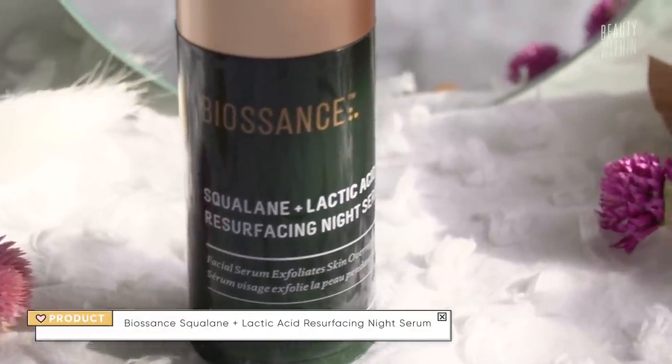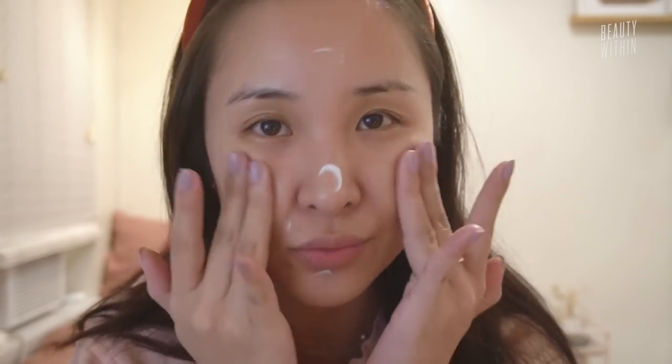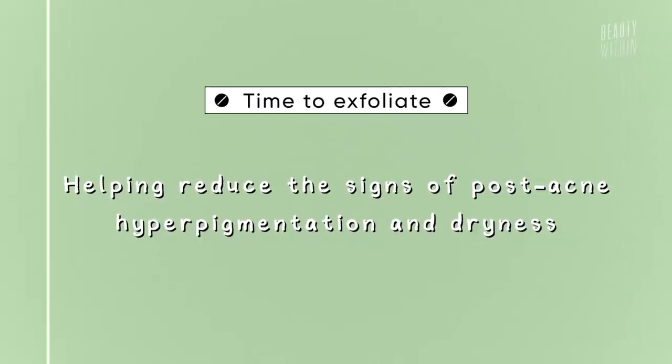Another one I've talked about a lot — that I've now finished — is the Biosome Squalane Lactic Acid Resurfacing Night Serum. It's a milky consistency and the squalane worked with the lactic acid to make it really easy and nourishing to use. It is a little more expensive, which I think is a barrier to entry. Then there's the Drunk Elephant Protini Power Peptide, which is probably my favorite of the Drunk Elephant line. I did feel a little tingling when I put it on, and my only gripe is that Drunk Elephant is way too overpriced.